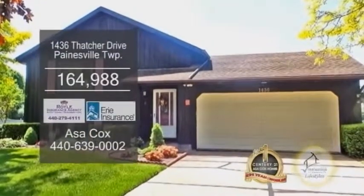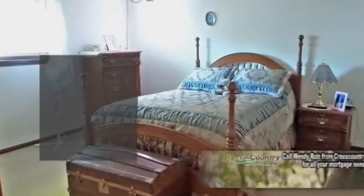A bi-level in Painesville Township. This home offers three bedrooms and one-and-a-half baths.